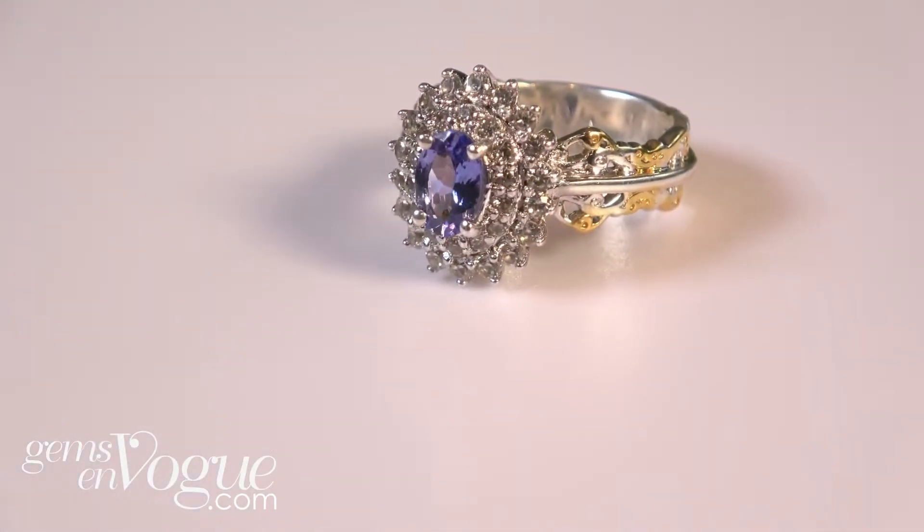Now keeping with the sapphire theme — remember, this is another 10% off. I'm going to show you a beautiful, beautiful ring here that has a wonderful light stone. Let me just zoom in on it because I just want to get a little bit closer up. Look at that, that's absolutely beautiful. Tanzanite — you know, Tanzanite is one of my favorite stones.